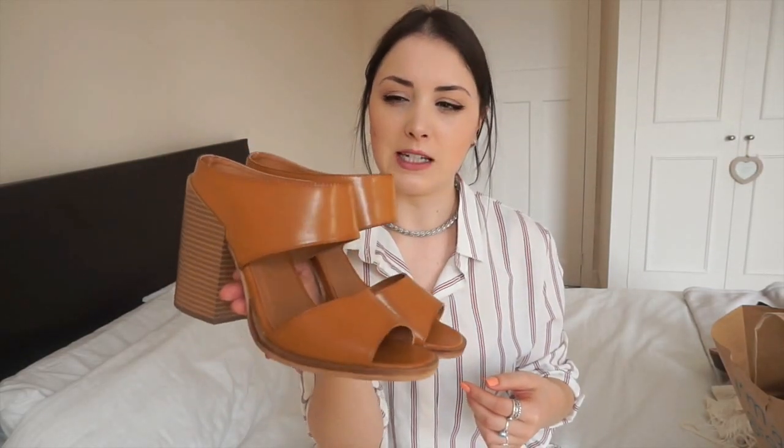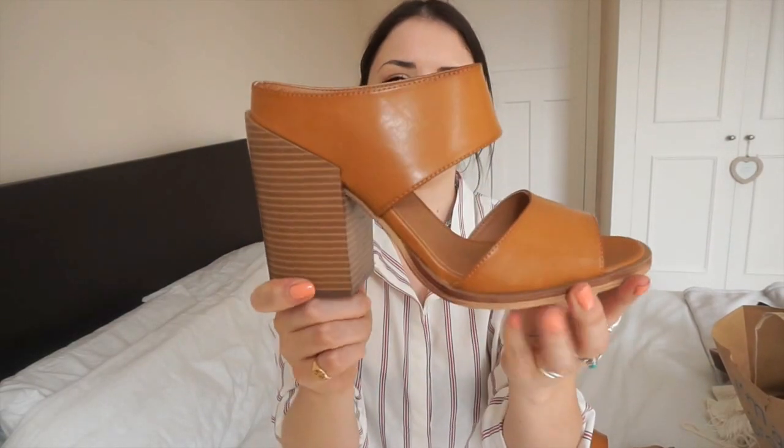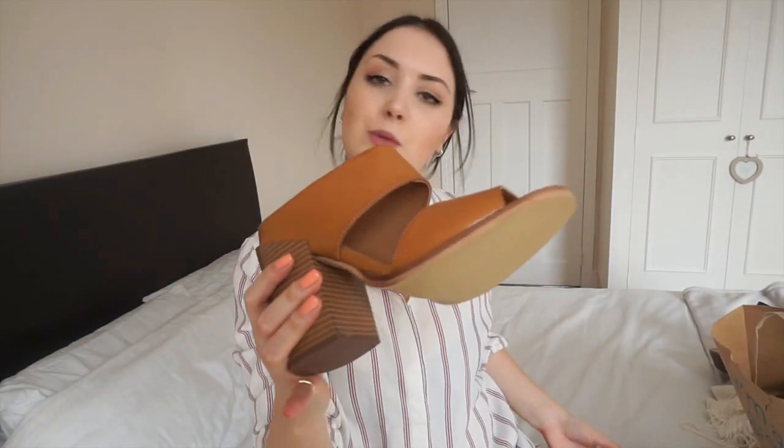Then I've got these tan mules — I really, really like these. I think they look really classy and nice with culottes or a midi skirt for work, or just in the day with jeans and little summer dresses. They have a cut-out in the middle and a chunky wooden heel. I haven't been able to try them on properly because of the scab situation from the sliders, but I have high hopes. These were 14 pounds.